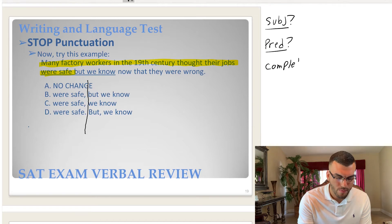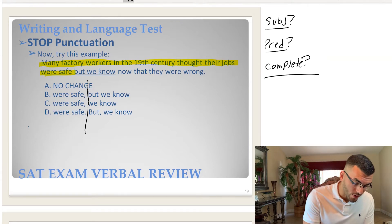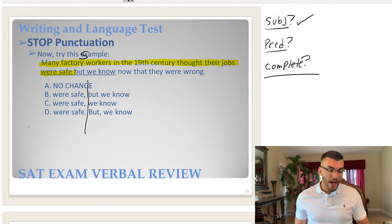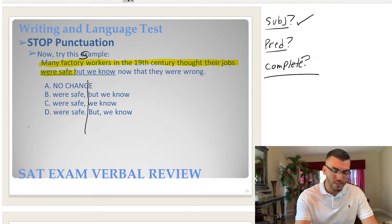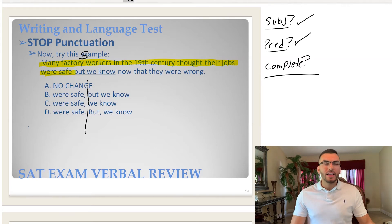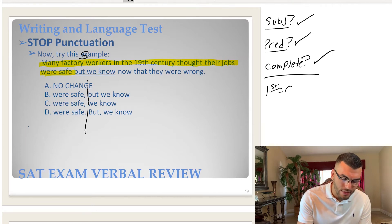Does it have a subject? Does it have a predicate? And is it complete? The subject is 'factory workers.' What are they doing? They thought their jobs were safe — that's the predicate. Is it a complete sentence? 'Many factory workers in the 19th century thought their jobs were safe.' Yes — it stands on its own and doesn't sound like any additional information is needed. So the first sentence is complete.